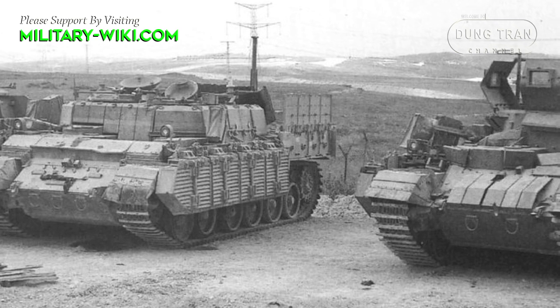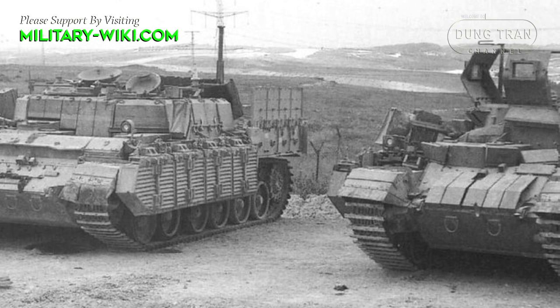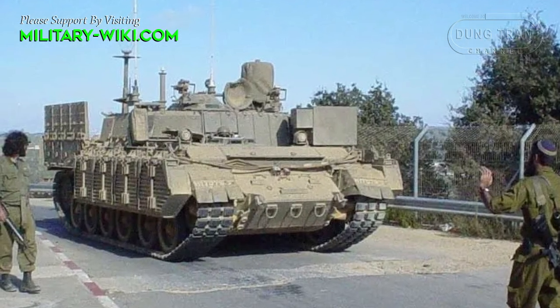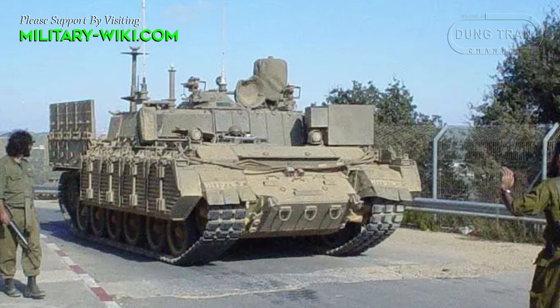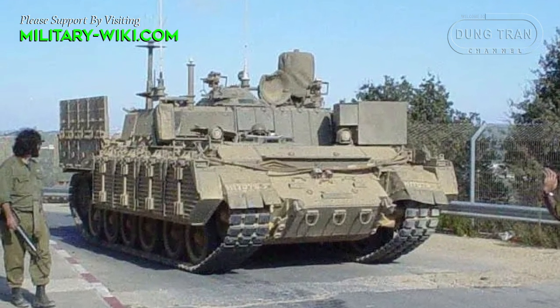Essentially, the Nagpardon was a temporary design leading to the later, more advanced Namer heavy armored personnel carrier. Only a small number of these armored vehicles were constructed, and the Nagpardon is used by the Israel Defense Forces in limited numbers for special duties.